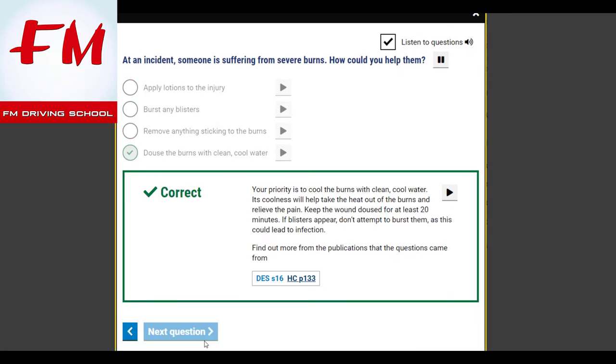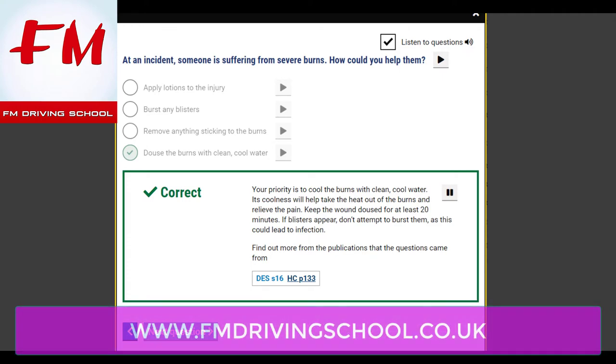At an incident, someone is suffering from severe burns. How could you help them? Douse the burns with clean, cool water. Its coolness will help take the heat out of the burns and relieve the pain. Keep the wounds doused for at least 20 minutes. If blisters appear, don't attempt to burst them, as this could lead to infection.